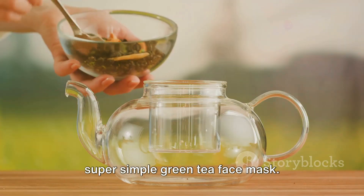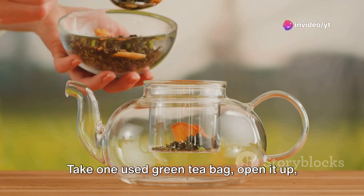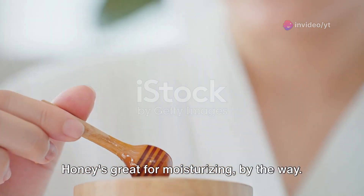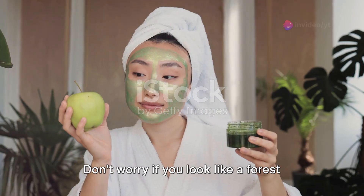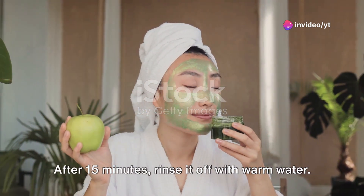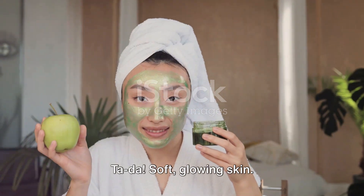Let's start with a super simple green tea face mask. Take one used green tea bag, open it up, and mix the tea leaves with a tablespoon of honey. Honey's great for moisturizing, by the way. Apply the mixture to your face and let it sit for about 15 minutes. Don't worry if you look like a forest creature — it's all part of the process. After 15 minutes, rinse it off with warm water. Ta-da! Soft, glowing skin.